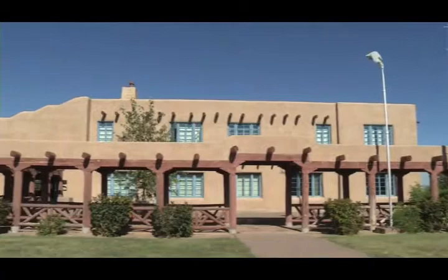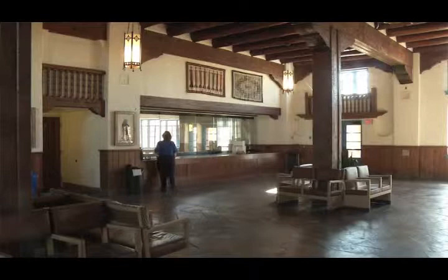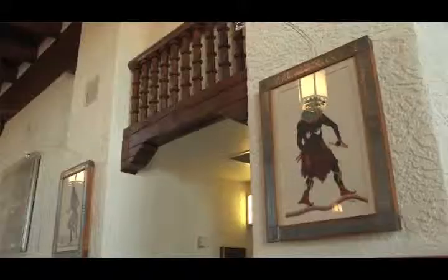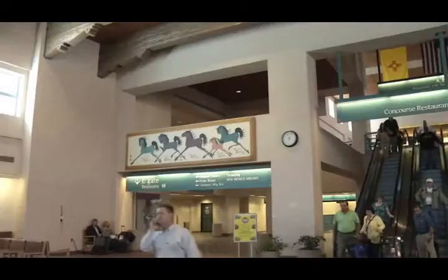The first municipal facility that actually commissioned art from artists was the Sunport — back then, the Albuquerque Airport. They were really aware of the idea of showcasing New Mexico's style and culture for visitors and tourists. Our piece about the Sunport in this exhibit is a historical overview of Pop Chalet, one of the very first artists commissioned to do artwork inside the building. A lot of those murals still exist in the current airport and people can see them today.